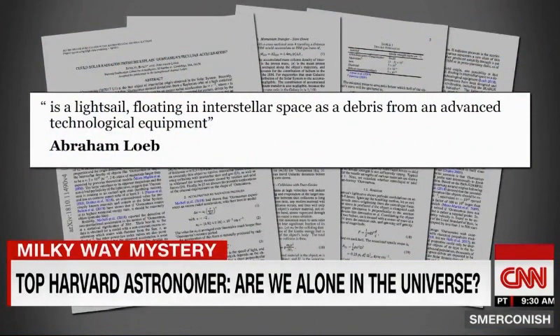From the scientific paper, considering an artificial origin, one possibility is that Oumuamua is a light sail floating in interstellar space as debris from advanced technological equipment. A light sail is simply a sail — just like the sail we find on a sailboat — but it's being pushed by light rather than by the wind. When light bounces off an object, it gives it a push. We are currently developing this technology for exploration of space. In principle, you don't carry the fuel with you, and so you can reach very high speeds with that kind of technology.